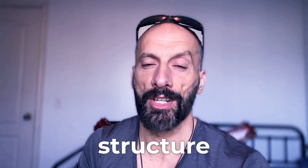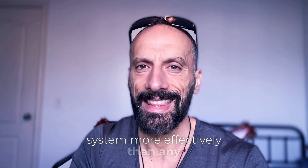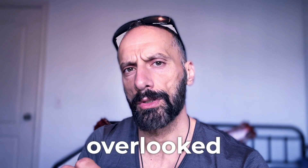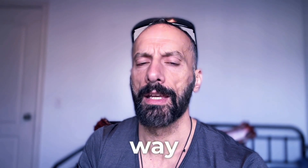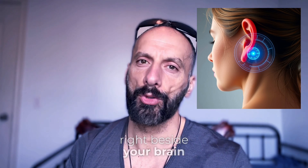Gently stimulating a tiny structure in your ear for just three minutes could reset your entire blood pressure regulation system more effectively than any medication. Today, I'm about to reveal what might be the most overlooked, neurologically powerful, and surprisingly simple way to hack your cardiovascular regulation system. We're talking about vestibular stimulation — the blood pressure reset button hiding literally right beside your brain.